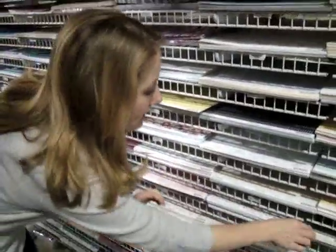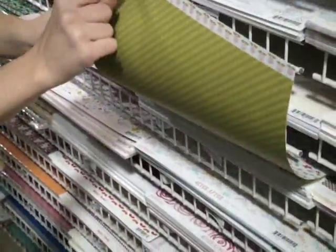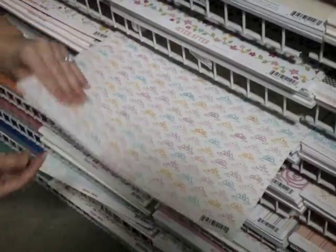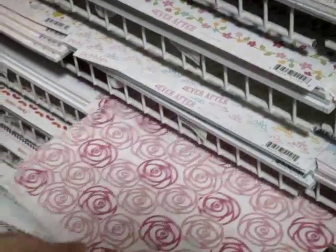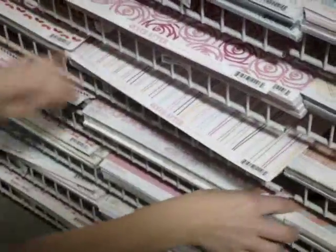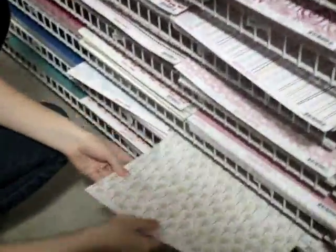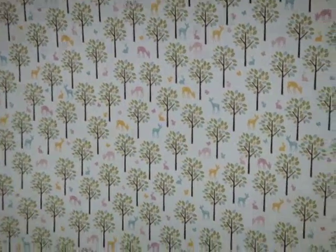They also have the Ever After collection, which is the girl collection with a fun kind of princess theme. There are cute little roses along the bottom, crowns in all different styles with little gemstones in the center, and some roses with a little glitter treatment. There's also a fun forest scene with deer, rabbits, butterflies, and squirrels — all your woodland creatures.